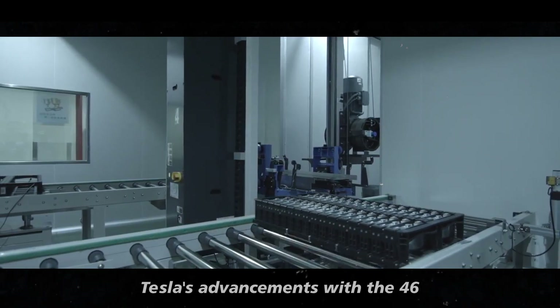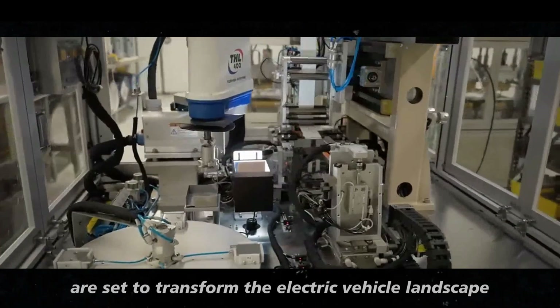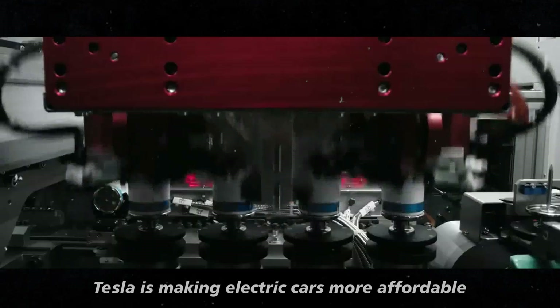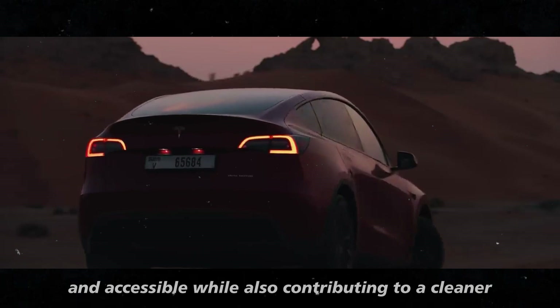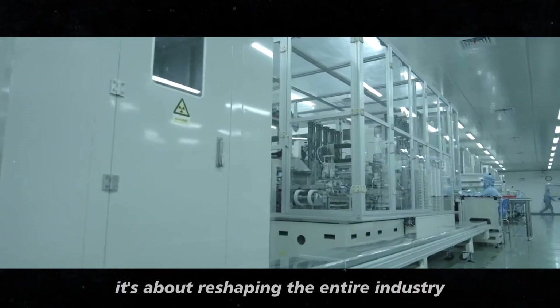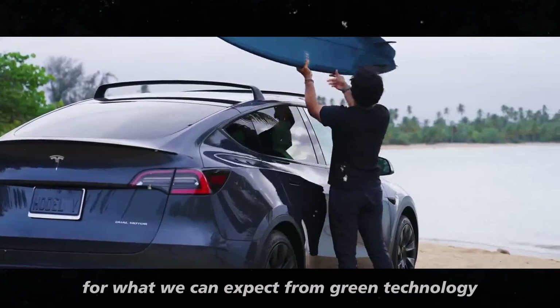In conclusion, Tesla's advancements with the 4680 Gen 3 battery are set to transform the electric vehicle landscape in remarkable ways. By reducing production costs and enhancing battery efficiency, Tesla is making electric cars more affordable and accessible, while also contributing to a cleaner, more sustainable future. This innovation is not just about making electric vehicles more practical — it's about reshaping the entire industry and setting new standards for what we can expect from green technology.